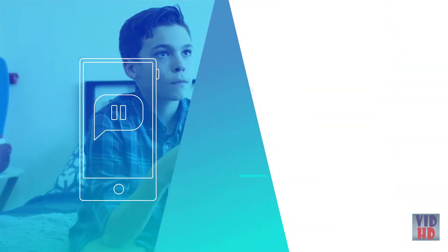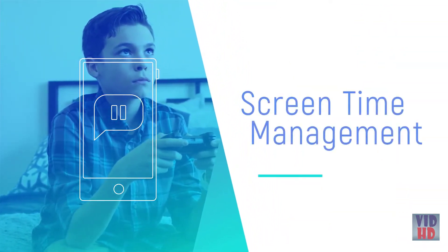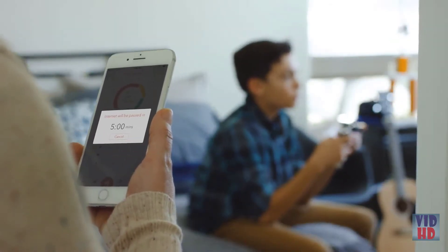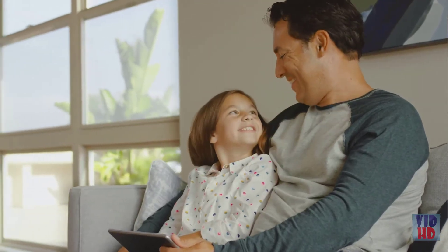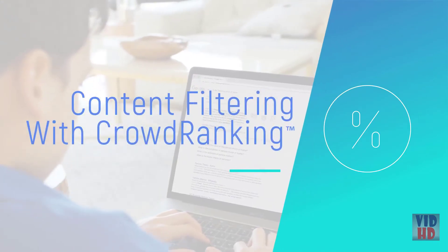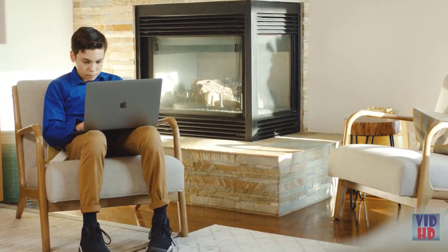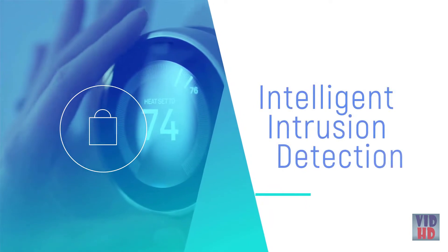With screen time management, you can easily balance internet time with family time. Griffin also allows you to set specific filter levels for each child in your home. When you're unsure if a site is appropriate, simply use crowd ranking — Griffin's aggregated approval ratings. Griffin doesn't only protect your children from unfavorable areas of the internet; it also protects you and your entire home from unwanted intrusions, ransomware, and viruses.